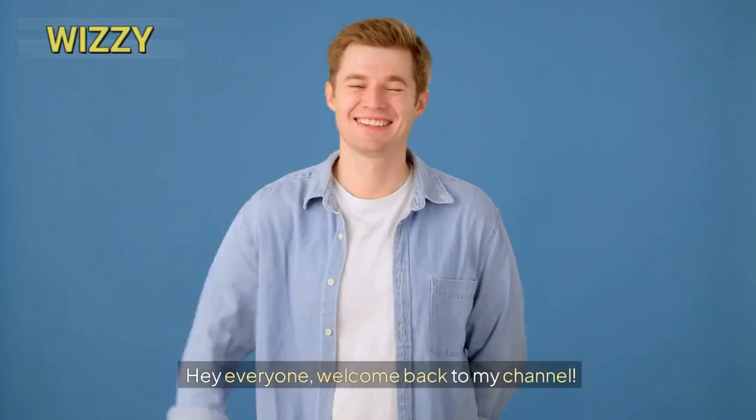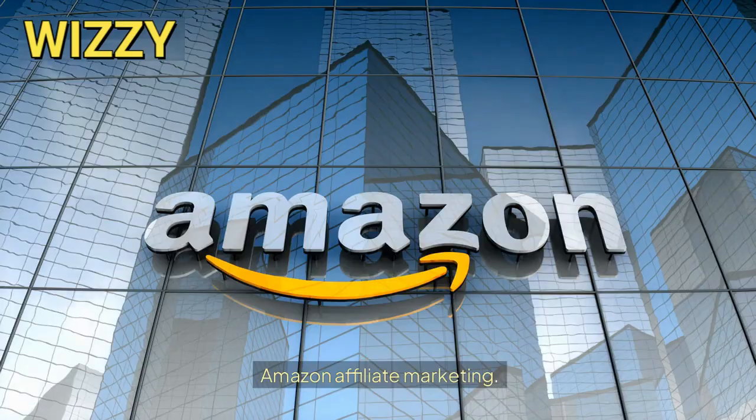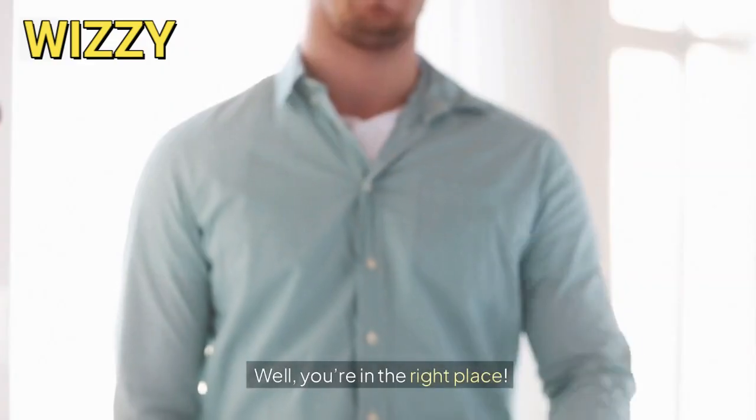Hey everyone, welcome back to my channel. If you're here, you're probably curious about Amazon Affiliate Marketing and how it can help you make money online. Well, you're in the right place.